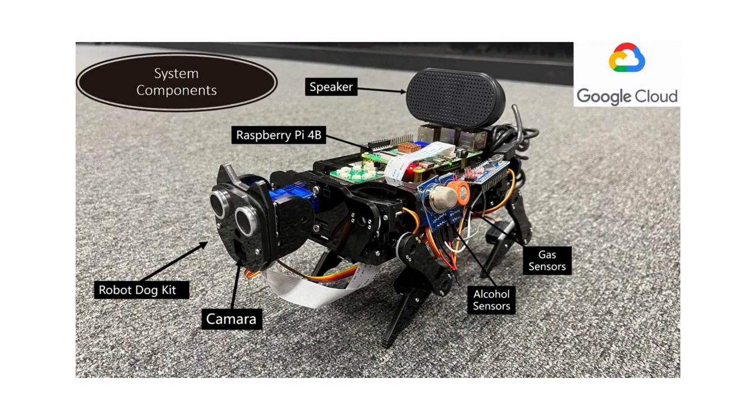For a safe workplace, we use Raspberry Pi 4B with a robot dog kit. It has a camera, gas sensors, and a speaker for an alarm system. The robot dog connects to Google Cloud for environment detection and uploading workplace data.